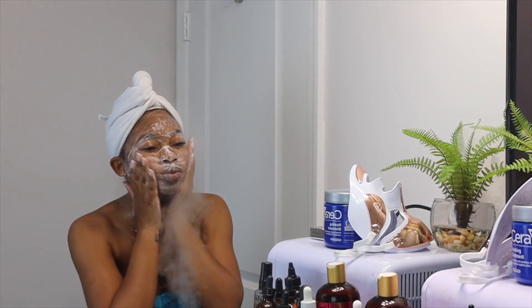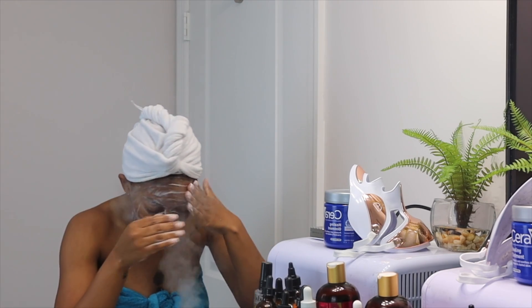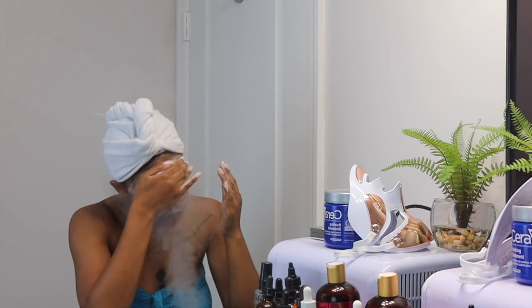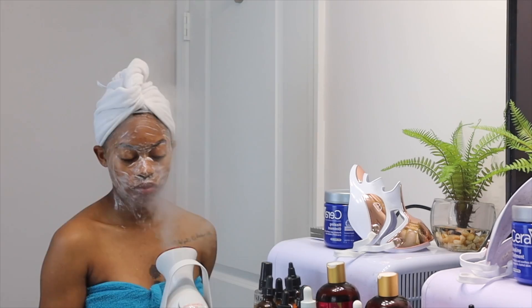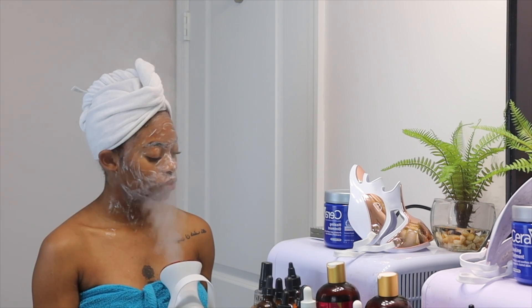I've been very picky about the products I've been using, and I really like this cleanser. I'm also going to simultaneously steam my skin — this just helps to add hydration and get a deeper cleanse. I really only steam maybe once or twice a week, but let me tell you, it will completely elevate your skincare routine. Highly recommend.